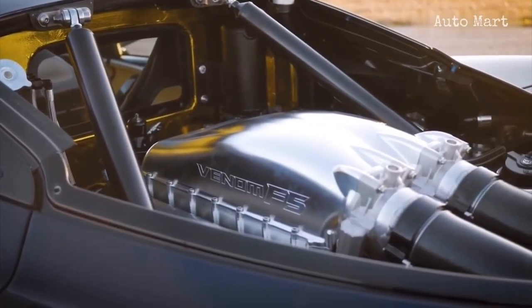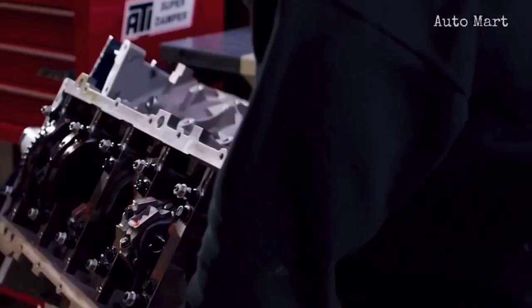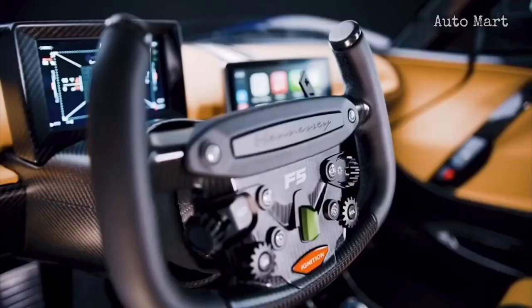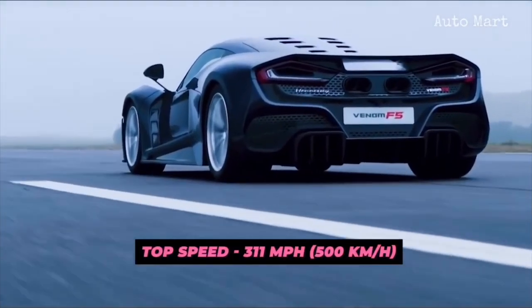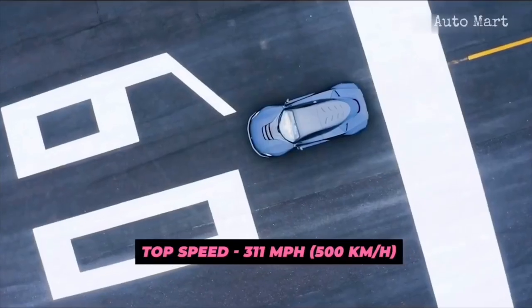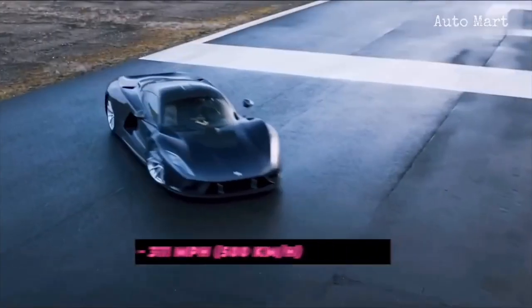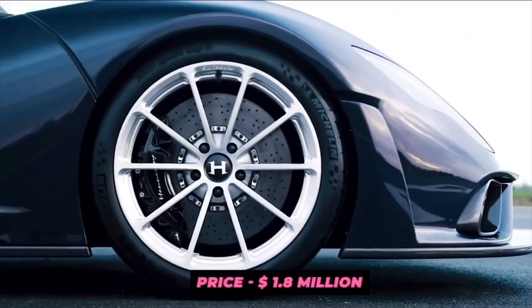All this power has been made possible thanks to a giant 6.6-liter V8 powerplant that's still going through various refining stages. The top speed test hasn't been performed yet, but the company aims to achieve 311 miles per hour in final stage testing. The 0 to 60-mile-per-hour time was recorded at 2.5 seconds in simulations, and only 24 examples would be built, each costing upwards of $1.8 million.